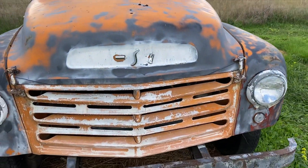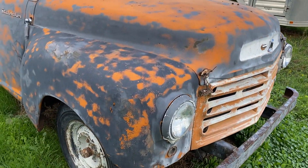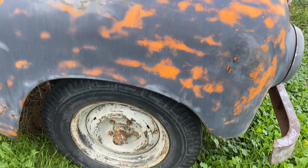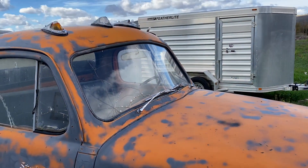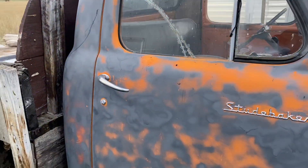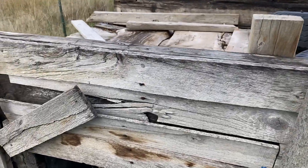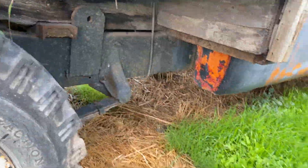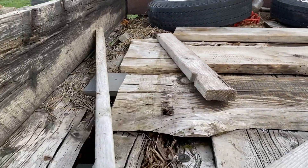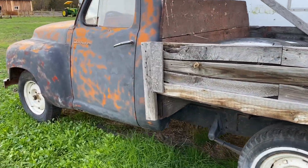Let's kind of walk around and show you here. Looks like somebody tried to paint it something other than orange. Got a homemade wooden flatbed on it that's getting real close to falling apart. This truck has been parked for the last 15 years. The seller said it was actually running whenever they parked it, for whatever that's worth.